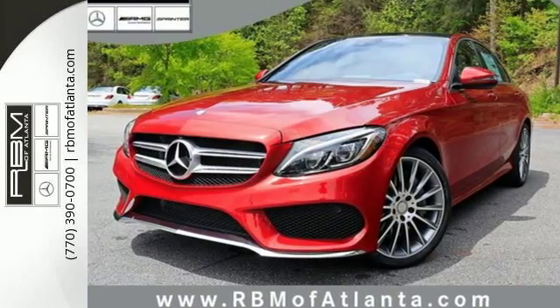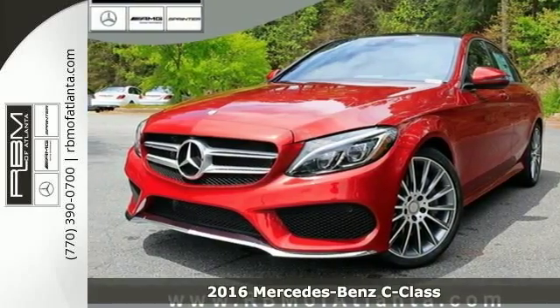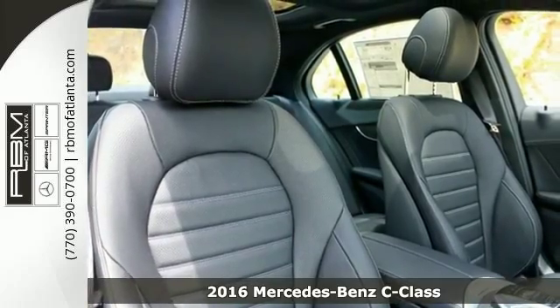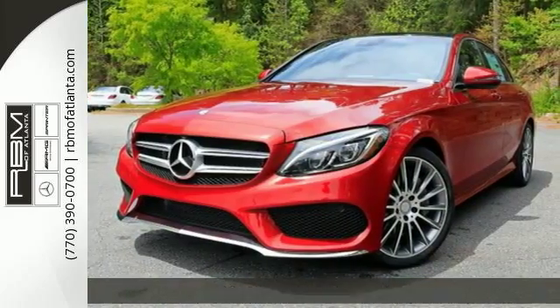It's a 2016 Mercedes-Benz C300. Poise, precision, and power are now tangible, fashioned into physical form for one purpose: to move you.